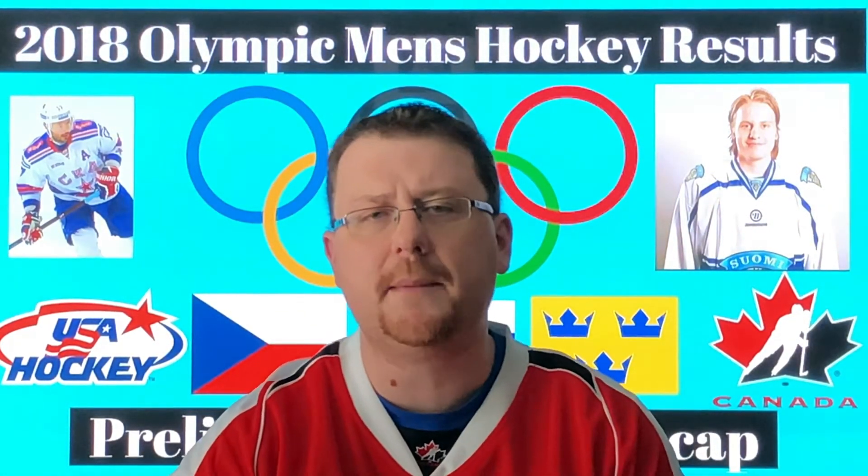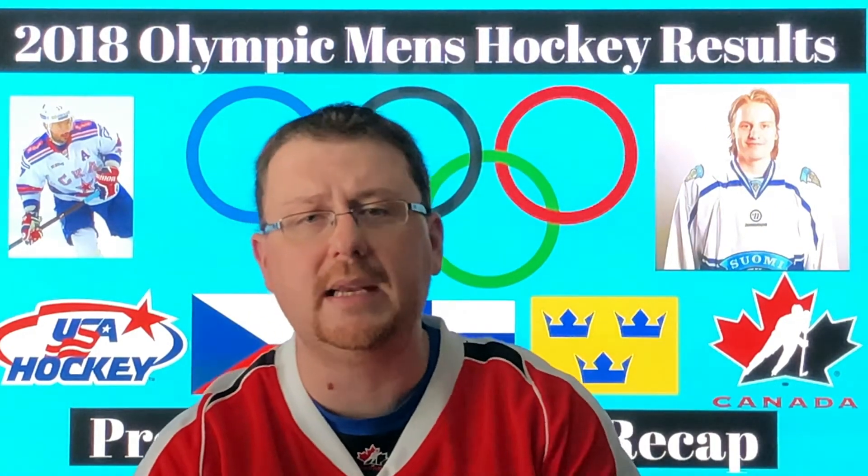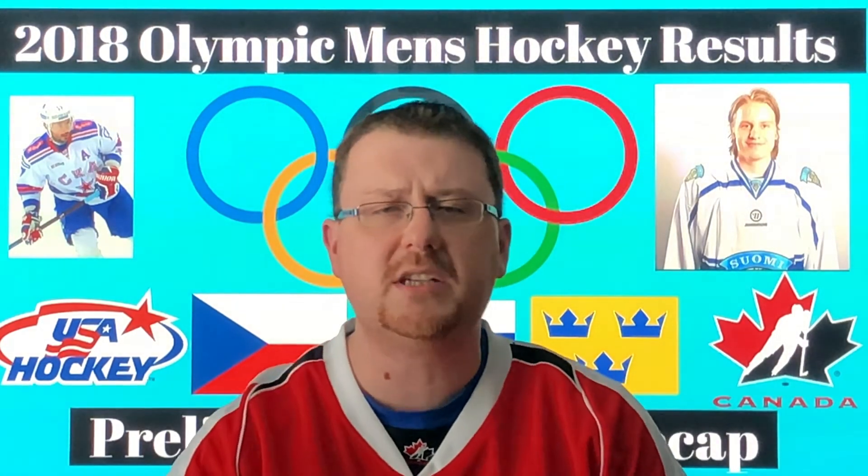Let me know in the comments if you've been watching the tournament and what your thoughts are. Who have you been impressed with, and who do you think will win in these next playoff round games? We'll be doing another recap as the next round completes. Don't forget to follow us on social media — our Twitter handle is on screen, and we're also on Facebook and Instagram with all accounts linked in the description below. Thank you very much for watching.